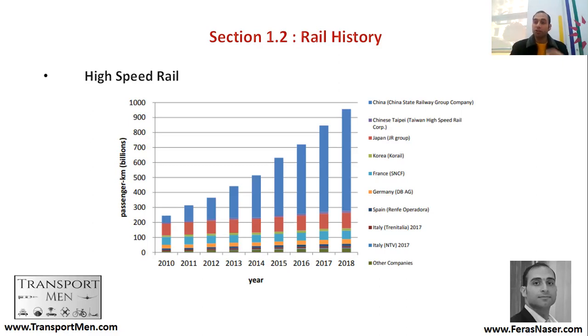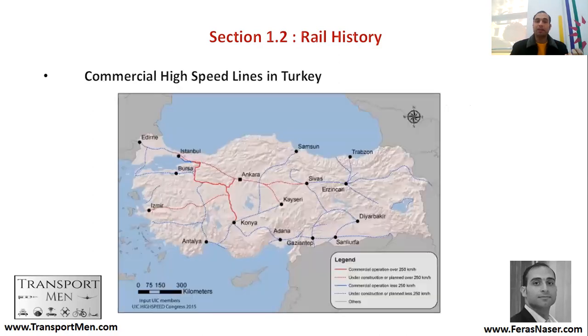High speed rail in certain countries is expanding. For example, near the Middle East, Turkey has experienced a boom in high speed rail, with lines between Konya and Ankara, between Ankara and Istanbul, and another high speed rail to Eskişehir. This represents the expansion of high speed rail lines in Turkey.